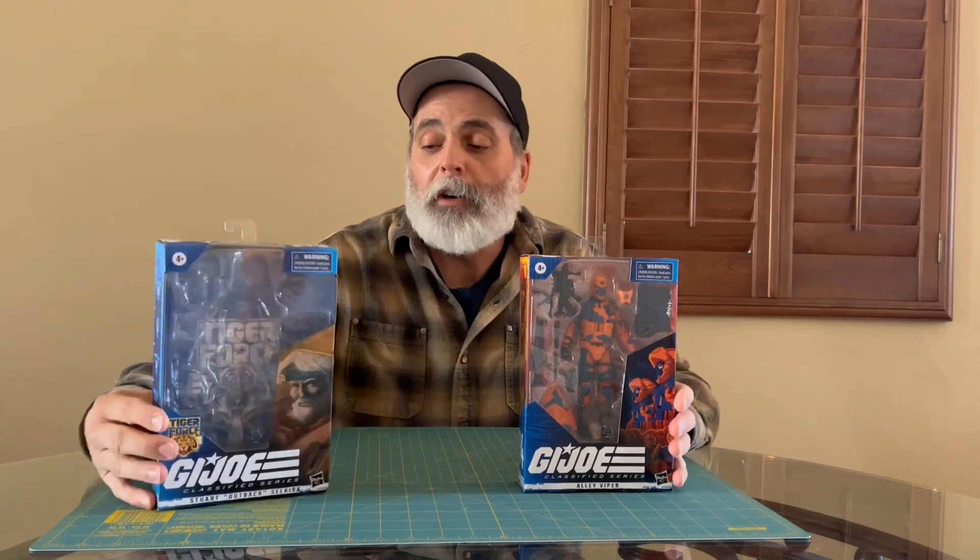I would call this one standard, and then the collector grade would be one that's just high-end — nothing wrong with it. They double wrap it, double bag it, and then mail it to you so you can keep it hidden away in your closet and hope it goes up in value. Just giving you an idea — I'll take some shots of that so you can see it.